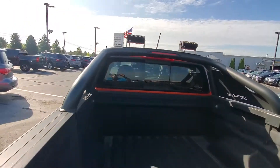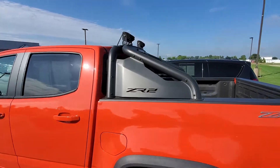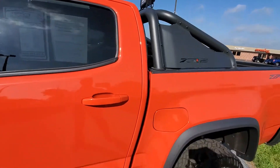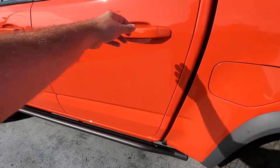Got a nice backup camera. Bed liner is in excellent condition — maybe used only a handful of times. Got the rock rails, the bed rails up top with the lights mounted up top. Got the rocker panel protection there with the rails.